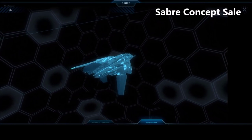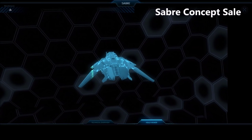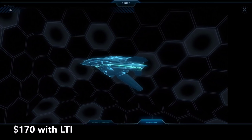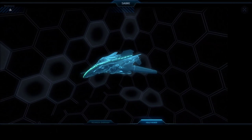Hello and welcome to some more Star Citizen. The Aegis Dynamics Sabre Fighter is on concept sale until the 19th of October for $170 excluding taxes. It will come with LTI or lifetime insurance as well as two pieces of hangar flare during this sale.